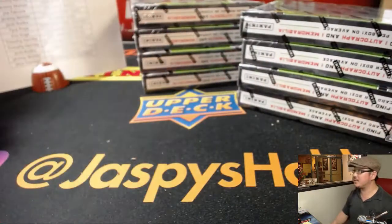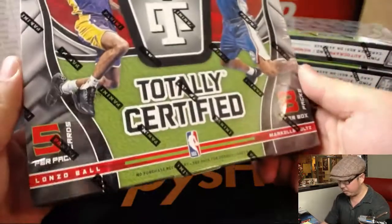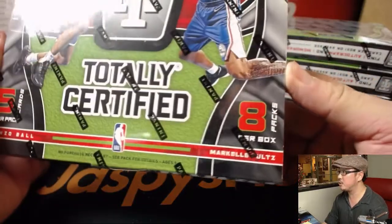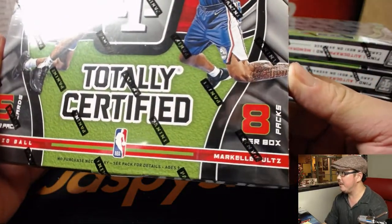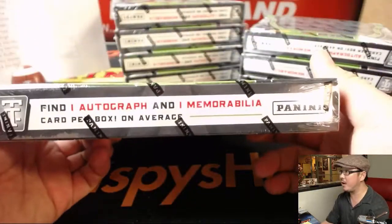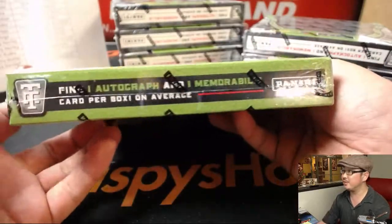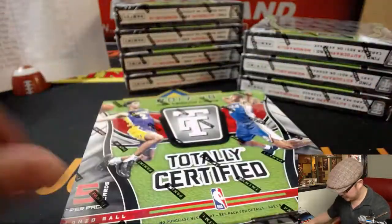All right, there are the eight boxes. Good luck everybody. So just a quick refresher: five cards per pack, eight packs per box. That's what you're looking for - one autograph and one memorabilia card per box on average.